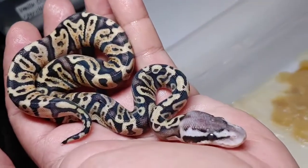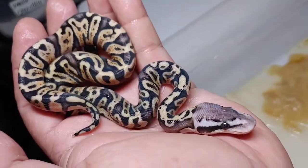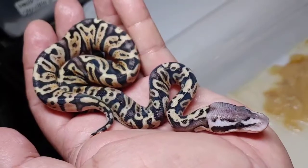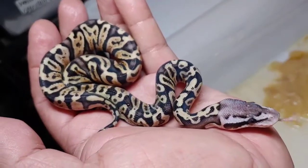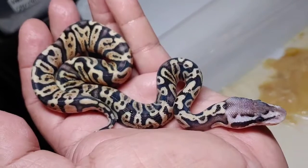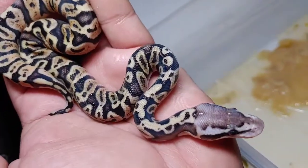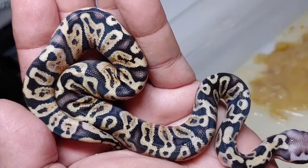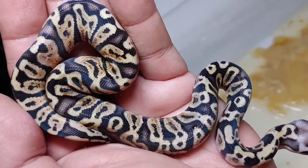Last but not least, this little guy right here — again GHI enchi pastel, and this is a male. So if anybody's interested in this little guy please hit me up. Beautiful pattern, nice markings, nice blushing — not too shabby.